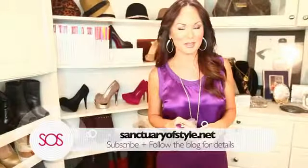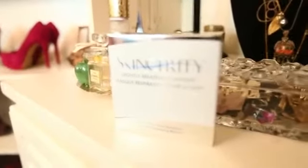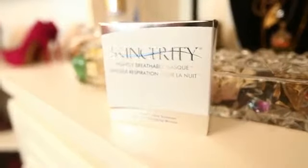The fine lines, the deeper wrinkles — it really helps with everything. And I'm so excited that we're going to do a giveaway in the US and in Canada. Make sure to subscribe to sanctuaryofstyle.net for all the giveaway details coming up. And if you want to know more about Skincerity, I've got a link on that blog site. Get ready for flawless skin. I'll see you next time.